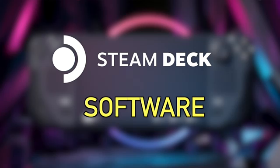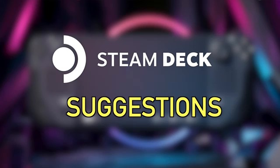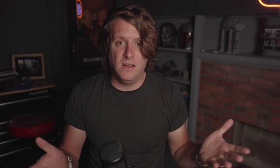I'm going to break this video down into hardware, software, and then some suggestions on where I'd like to see things go, because Valve is one of the only companies out there who actually pays attention to their community and directly implements features that they ask for, which is great.